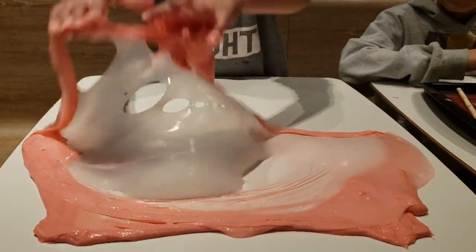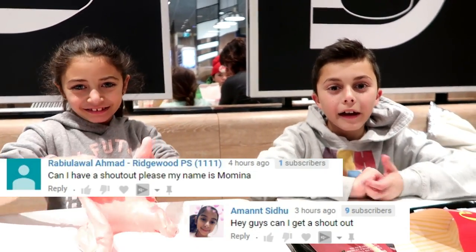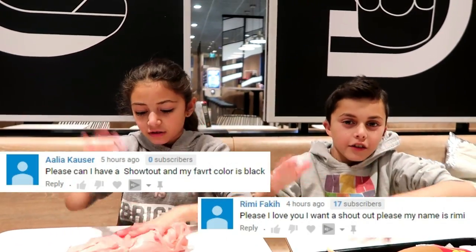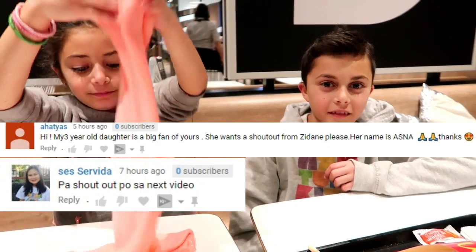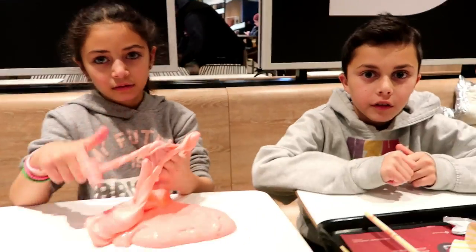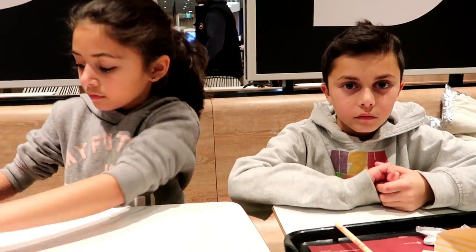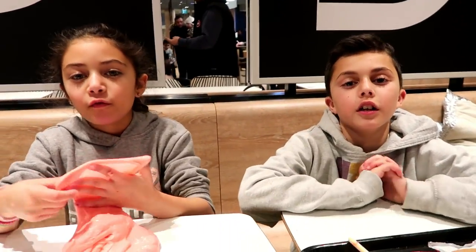Okay, guys, we've come to the end of the video. It's time for shoutouts. First shoutout goes to Momina and Amna. Congratulations! Shoutout goes to Amalia and Rini. Congratulations! Shoutout goes to Cassidy and Ashton. Congratulations to all the names we shouted out. Thank you so much, guys, for watching our video. If you would like a shoutout in the next video, just comment down below. Please comment, thumbs up, like, and subscribe. Bye, guys!